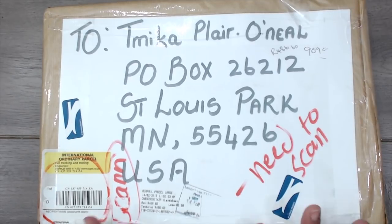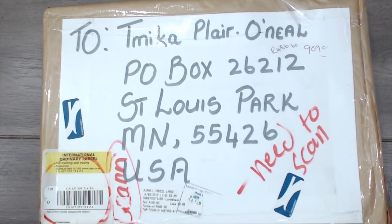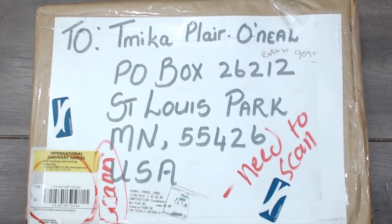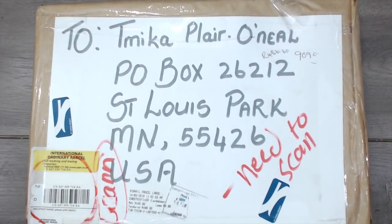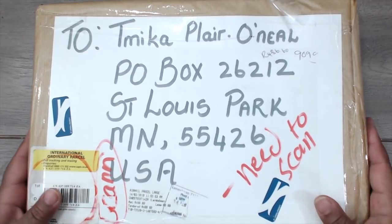Hey everybody, it's Tamika. I am here to share with you guys a package that I received from South Africa — all the way from South Africa! This package has traveled all the way from South Africa. I'm super excited. I'm excited anytime that I get happy mail, but it's just that this has traveled so far.